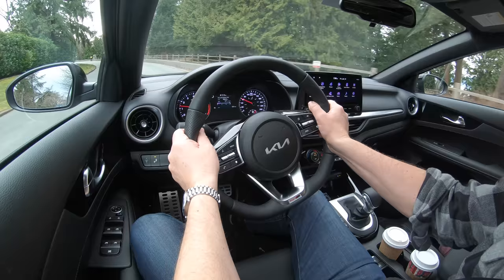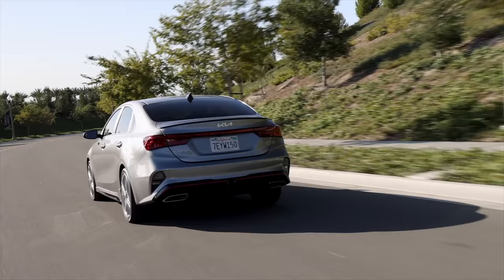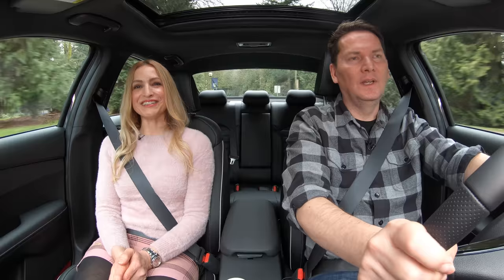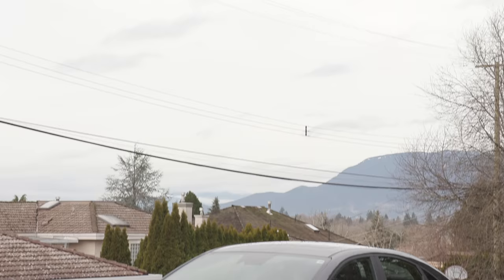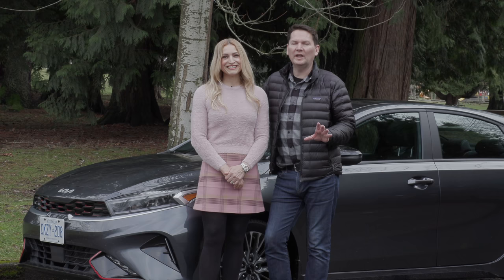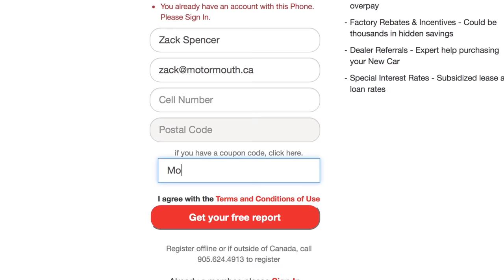Lightning round — two things we like, two things we'd like to see improved. I really like how nimble and sporty this is, and I love how good it is on gas. What I'd love to see improved: manual transmission available in Canada on the top trim with the turbo engine, and Kia and Hyundai need to sort out wireless Android Auto and wireless Apple CarPlay on the bigger head units. The saying 'champagne tastes on a beer budget' really suits this Forte. People are looking at SUVs and overlooking highly efficient, inexpensive, great cars like this Forte.